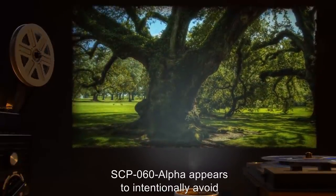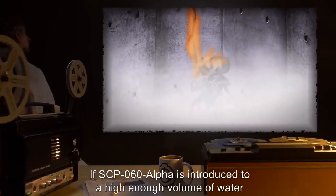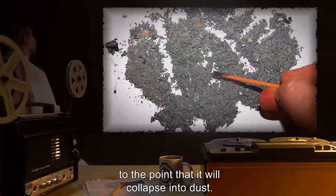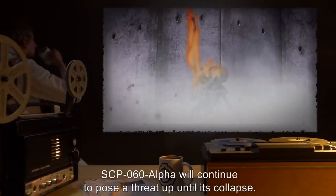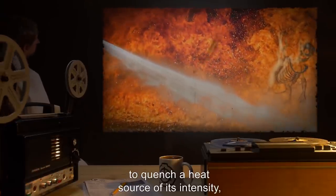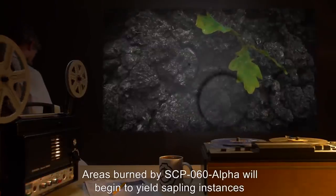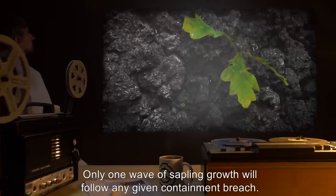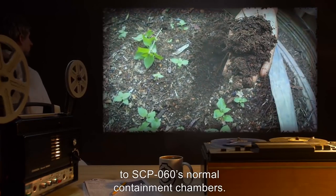SCP-060-alpha appears to intentionally avoid burning instances of SCP-060 when it becomes active. If SCP-060-alpha is introduced to a high enough volume of water or other flame-retardant material over a short amount of time, it will begin to weaken to the point that it will collapse into dust. Collapse will occur suddenly, with little warning. SCP-060-alpha will continue to pose a threat up until its collapse. The volume of suppressive material required to subdue SCP-060-alpha is markedly less than would be expected, with volumes of approximately 500 liters proving sufficient. Areas burned by SCP-060-alpha will begin to yield sapling instances of SCP-060 over the following four to six weeks. Said saplings are easily pulled, and should be composted and supplied to SCP-060's normal containment chambers.